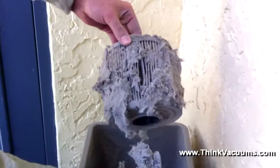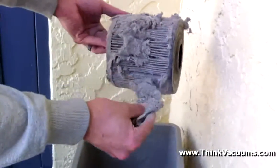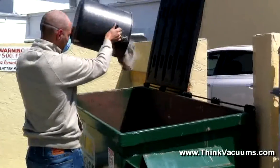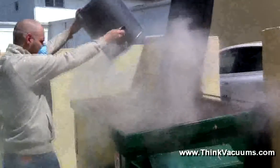Unlike the filtered, cyclonic central vacuum being shown here, bagged central vacuum systems eliminate having to deal with the horrible smell, dander, dirt, skin cells, bacteria, mold, dust mites, bedbugs, hair, and other disgusting waste.